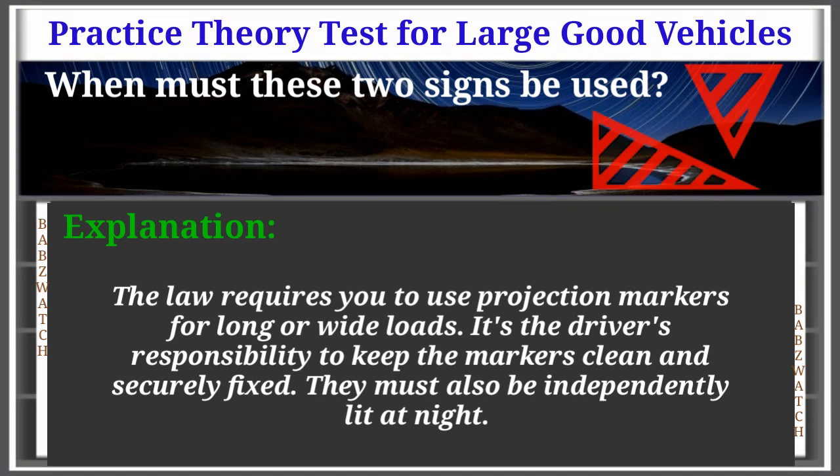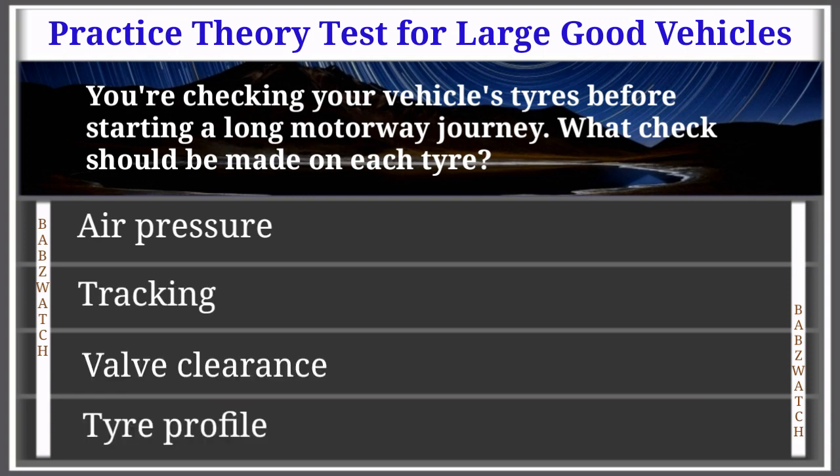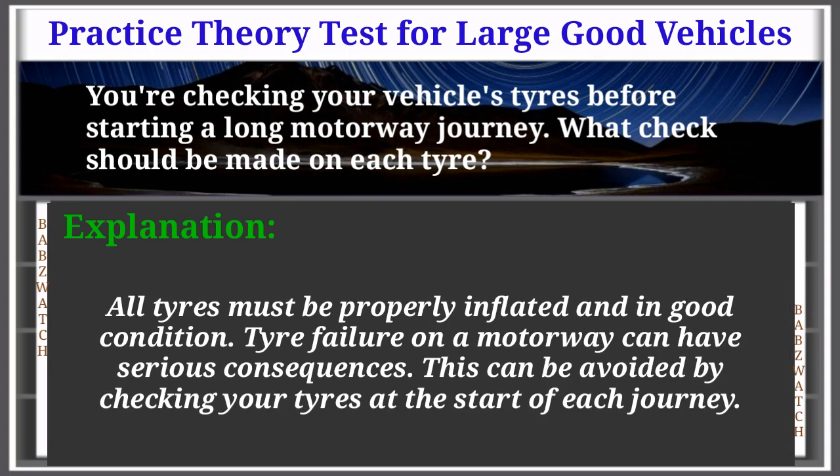The markers must also be independently lit at night. Question 6 of 50: You're checking your vehicle's tires before starting a long motorway journey. What check should be made on each tire? Air pressure; tracking; valve clearance; tire profile. The correct answer is: air pressure. All tires must be properly inflated and in good condition — tire failure on a motorway can have serious consequences. Check your tires at the start of each journey.